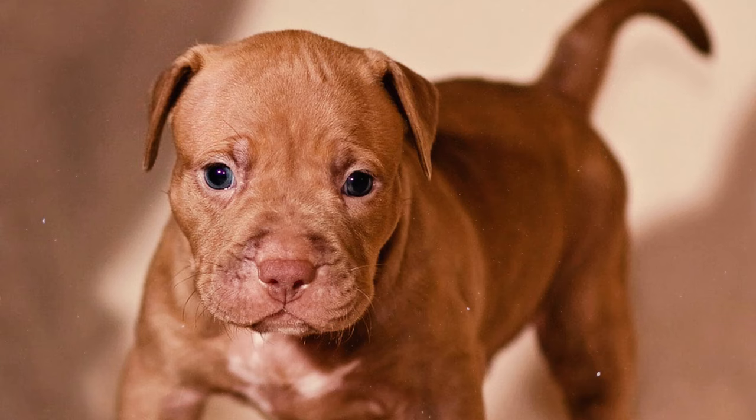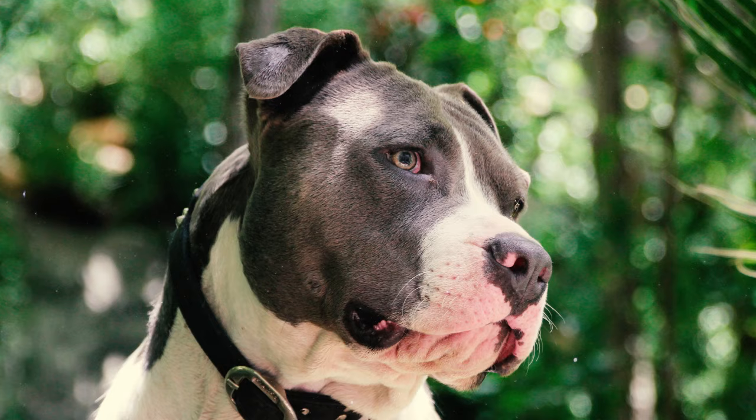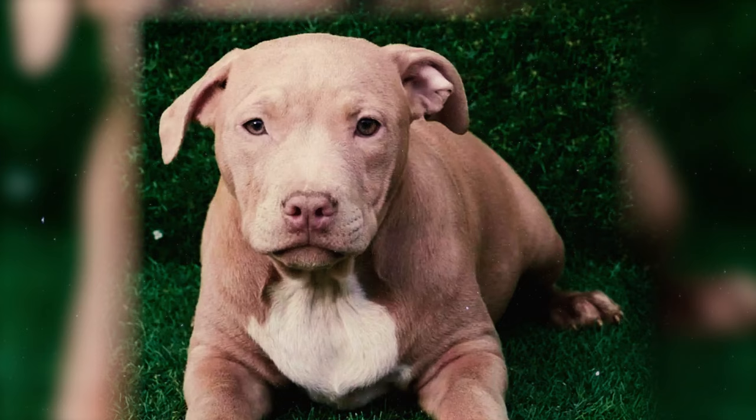Number 19: Pitbull puppies are born with wrinkled foreheads, but as they grow older, these wrinkles typically smooth out and they develop a more typical appearance. The reason behind this physical change is not fully understood by science, and it remains a somewhat mysterious aspect of their development.